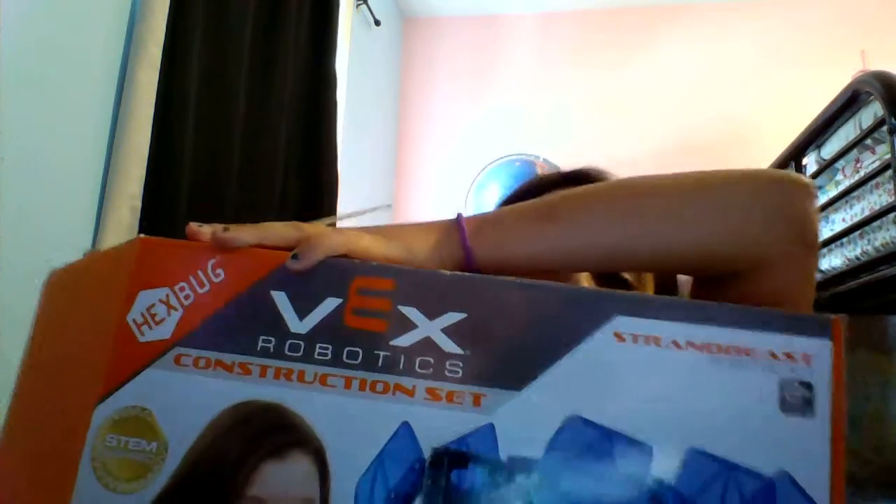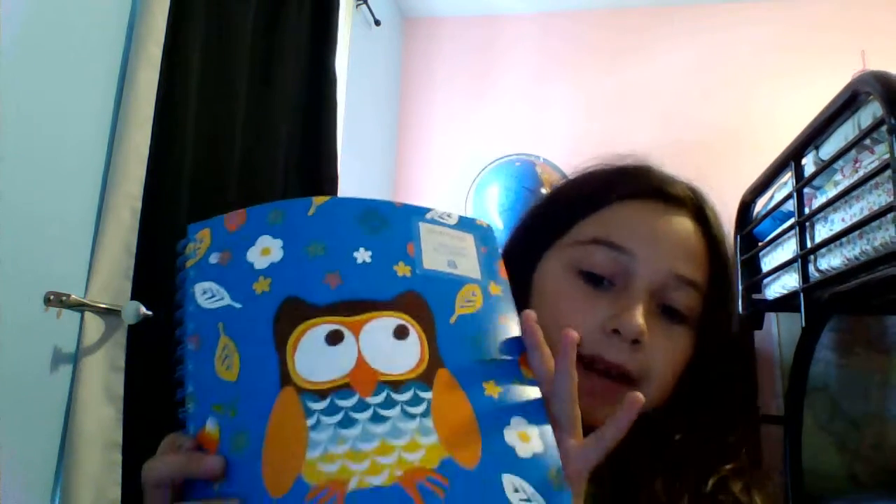So my first birthday present is my very favorite, which is this robotics kit I got from my mom. It's really big and I can't wait to build it. Then I got this binder for school from my dad, and then I got this notebook from my dad as well.